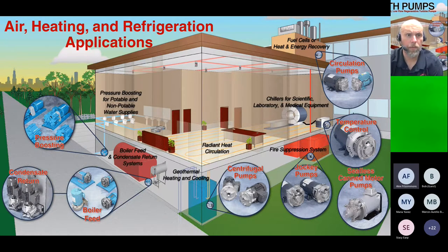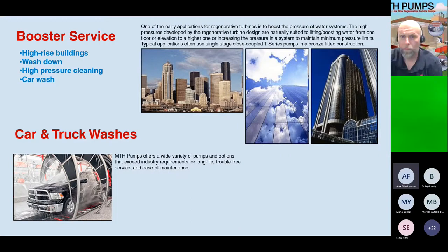Next we'll go through applications in air heating and refrigeration. A very typical application is any kind of boosting where you need to move water up multiple levels in a building with multiple floors. Regenerative turbines do this well because they don't need to produce high flows — they just need to produce high pressure to boost that water up the multiple levels.